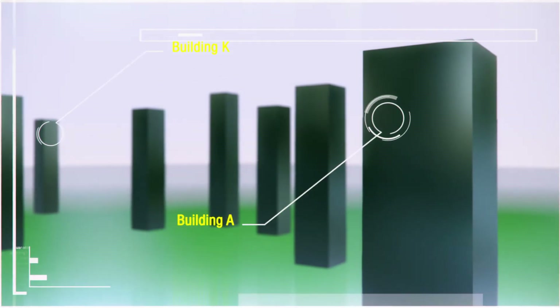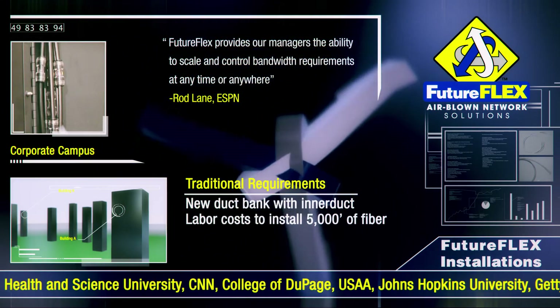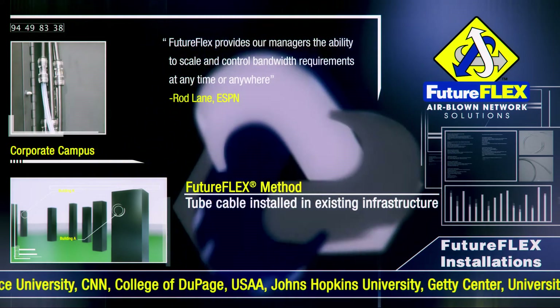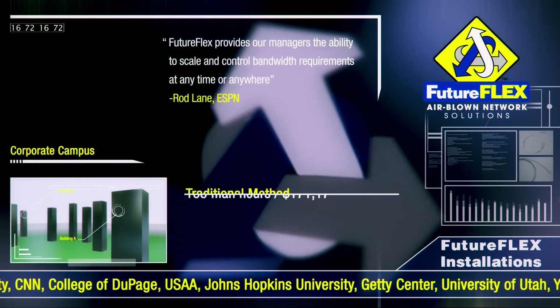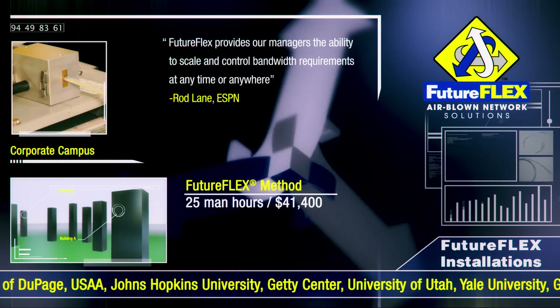On a large campus, connecting a network pathway between Building A and Building K would conventionally require the installation of a new duct bank, new interduct, and pulling fiber optic cable over 5,000 feet with splices at transitions. In the same scenario, installing direct-bury FutureFlex 2 cable instead of a duct bank and using currently installed infrastructure saves materials and time. The entire project is completed quickly and efficiently, with pathways to spare for future growth.